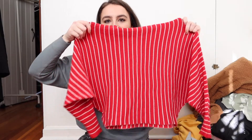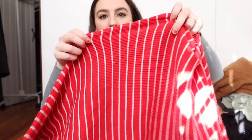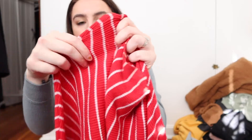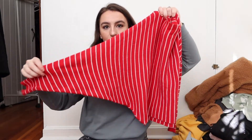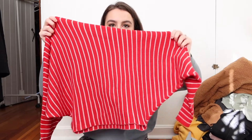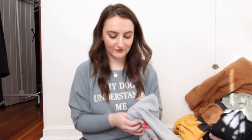The next thing I'm actually keeping for myself because I love it. It is this sweater — first of all, it's very festive. Second of all, it's that ribbed material. I am a sucker for anything in that material. It's also got these huge dolman-style sleeves, which I think is such a cute fit. I love this.